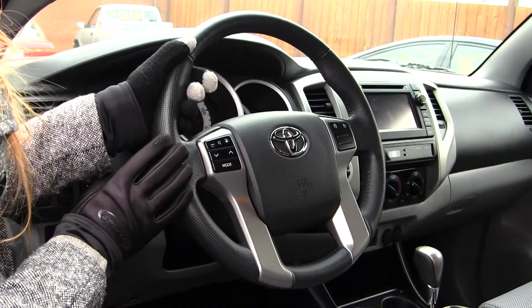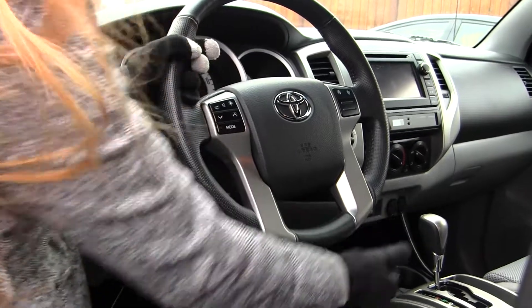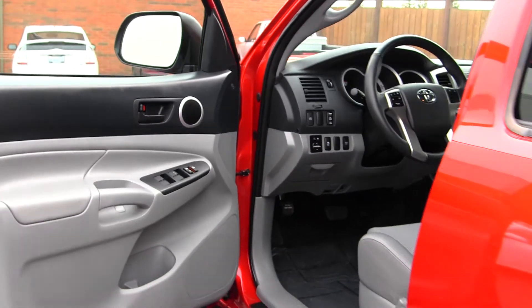Integrated right into the steering wheel, it has stereo controls, Bluetooth, and cruise control right underneath. It does come equipped with all the power options — windows, locks, and mirrors.